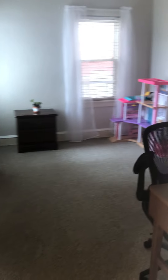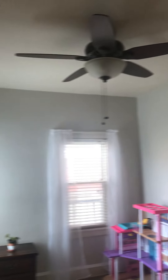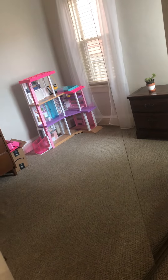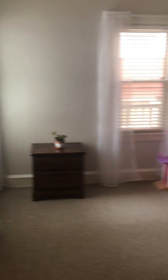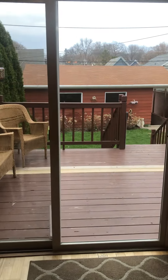Second bedroom down here — this is big. They're using it as an office, but it's easily a second bedroom with a sliding mirror closet. Got a nice deck back here.